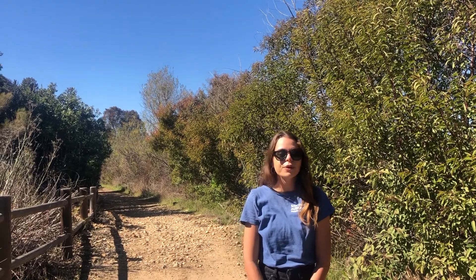But before you get started on your first lesson, I want to bring you along with me on a virtual hike here in Otay Valley to help you get more familiar with nature. Come on, let's get started.